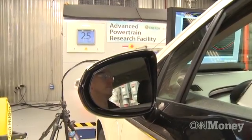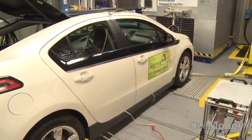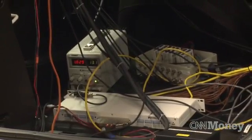Now researchers say they can get more power out of a lighter battery and bring down manufacturing costs by 50%. How? Through chemistry.